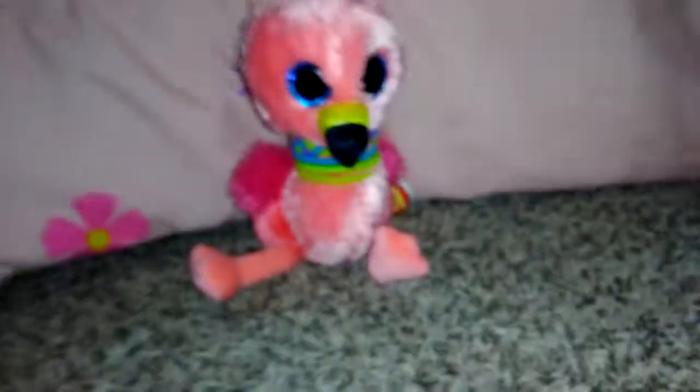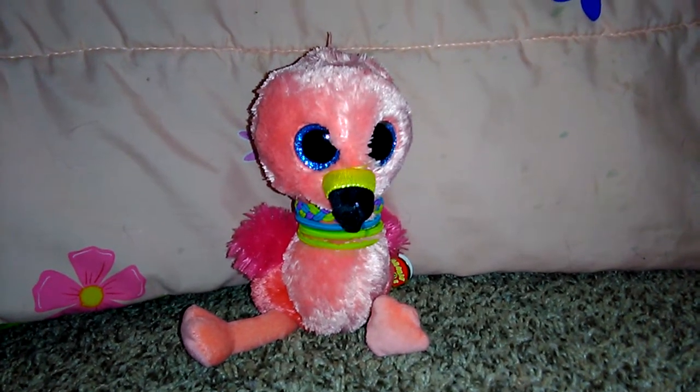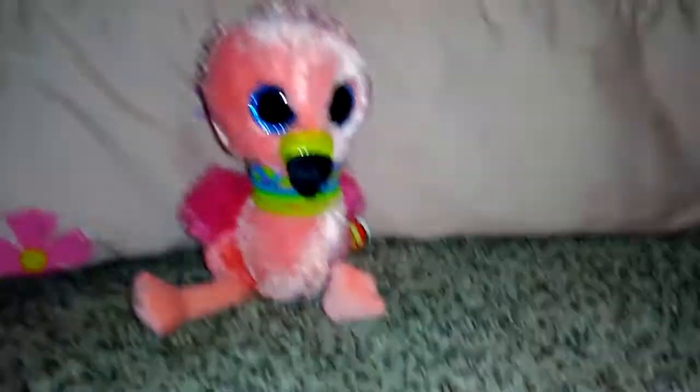So I have sixty-one Beanie Boos. Last time I counted I had sixty-three, but I must have counted wrong. So I have sixty-one Beanie Boos. I hope you guys enjoyed this video — comment, subscribe, and like this video, and I'll see you in the next one. Bye guys!